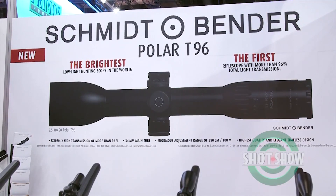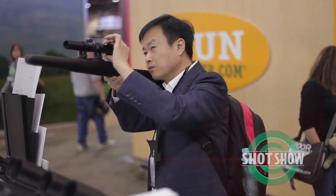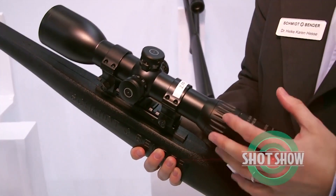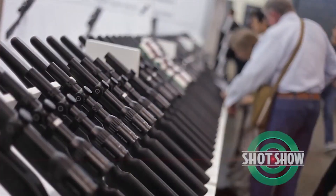The other features of that scope include a lockable elevation and windage turret, and also quite unique for a Schmidt and Bender hunting scope, a second focal plane optionally available with an ultra bright reticle, as well as a standard first focal plane reticle option.